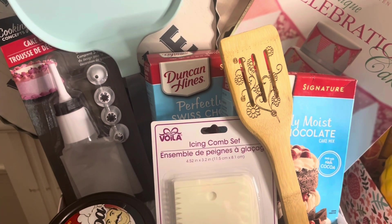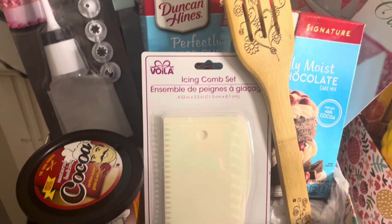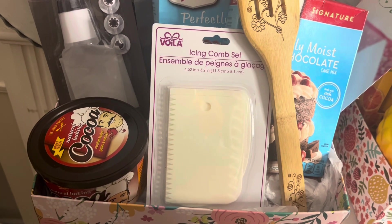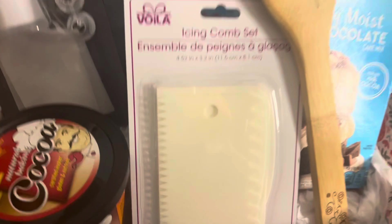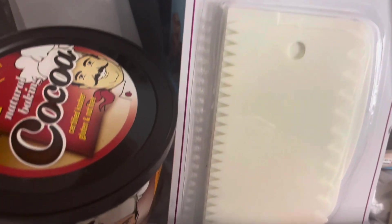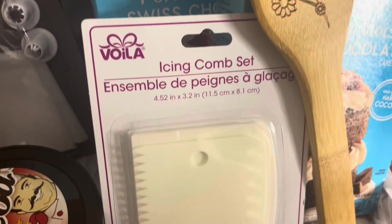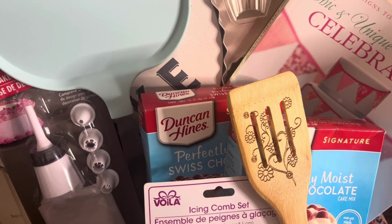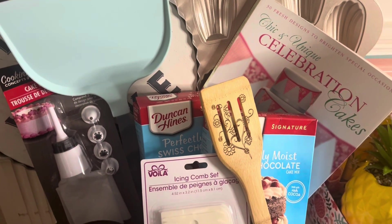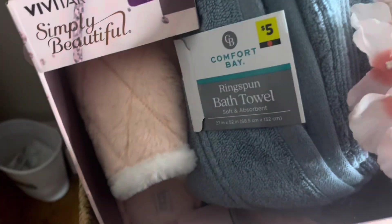I got this baking pan from Hobby Lobby — I think I paid $1.39 because it was $13.99 and I bought it 90% off. People were leaving those items behind, but I already know in my mind when I see something what I'm going to do with it, and if I don't know, I know I'll find something to do with it — that's just what crafters do. All the other little items, including the cocoa and the little cake-decorating icing bag, I got from Dollar Tree. I just put one or two expensive retail items in my baskets and then add a couple of little odds and ends from Dollar Tree or other stores.